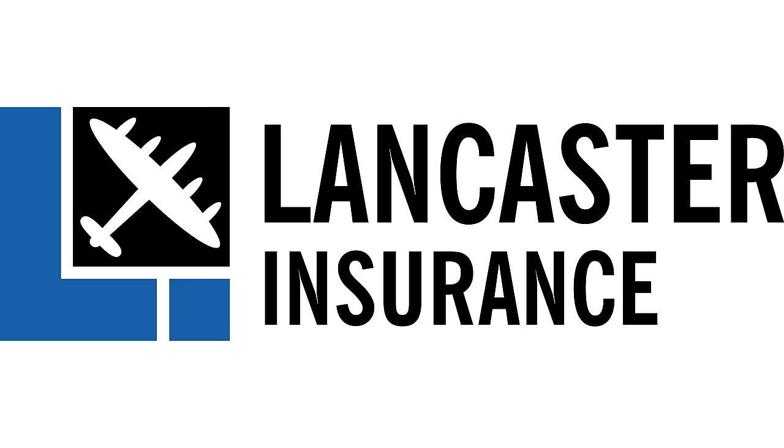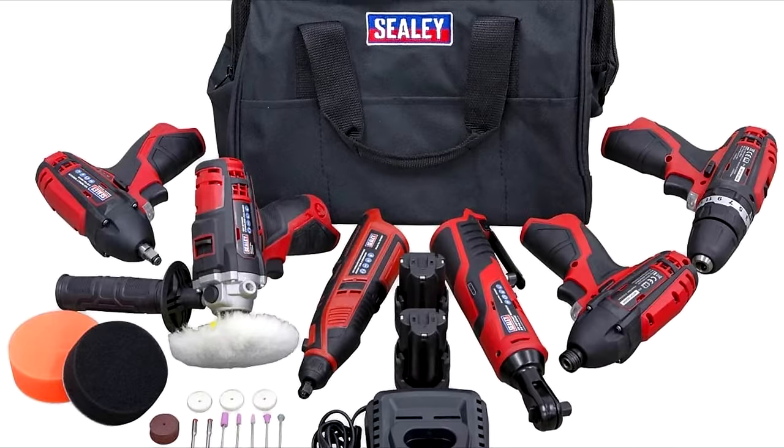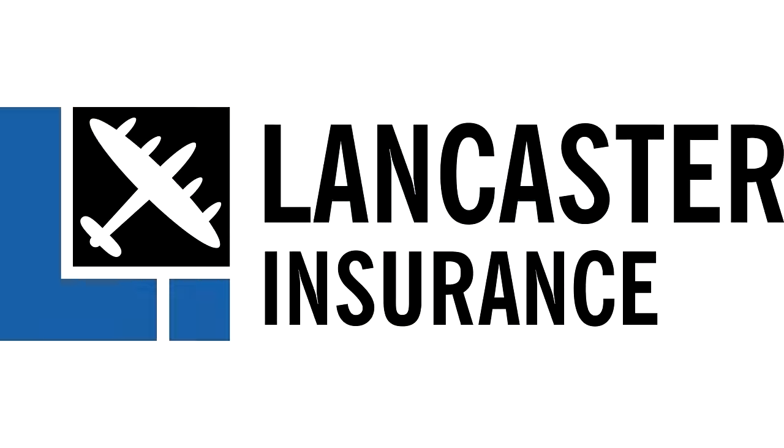Our friends at Lancaster Insurance are running monthly giveaways. You can win all sorts from experience days to tools, restaurant vouchers and tech. Click the link below at the end of the video to enter their latest competition.